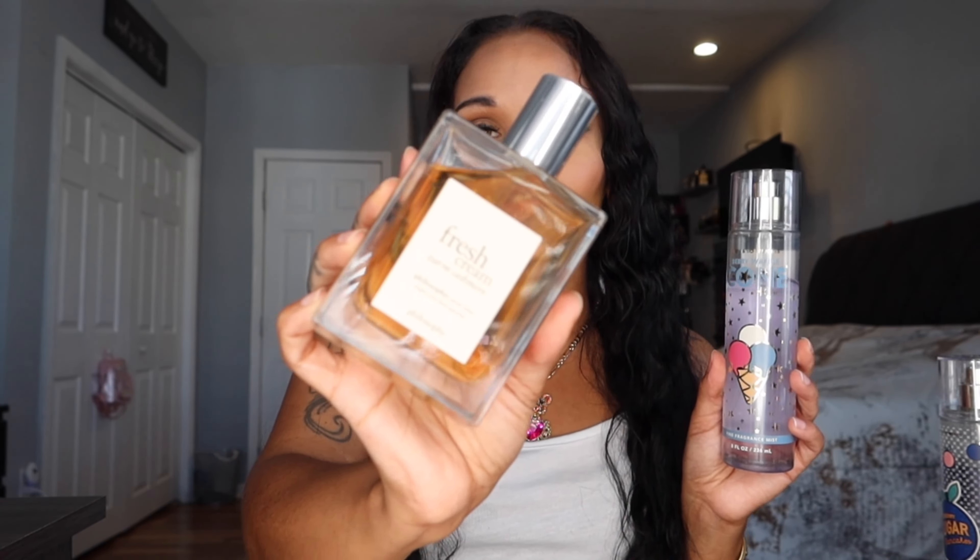The first combo I'm sharing is Philosophy's Fresh Cream Warm Cashmere with Bath & Body Works Berry Waffle Cone. This combo was so warm, so cozy, and it literally made me fall asleep. After the shower before bed I drenched my body in this and used the Berry Waffle Cone cream as well. It reminded me of birthday cake pancakes from IHOP, drizzled with a lot of syrup — very warm, very sweet, very cozy and definitely sleep-inducing.